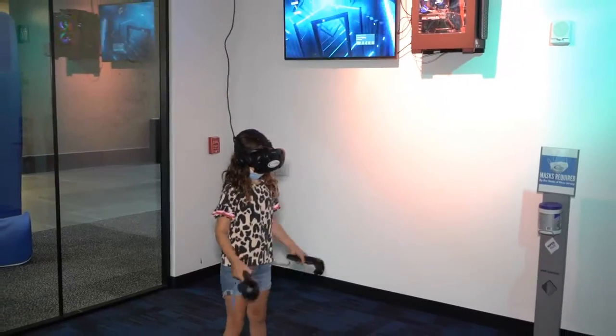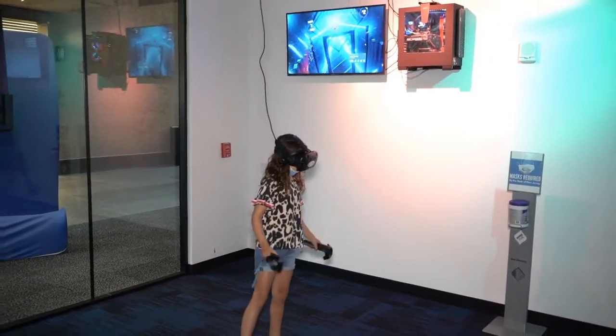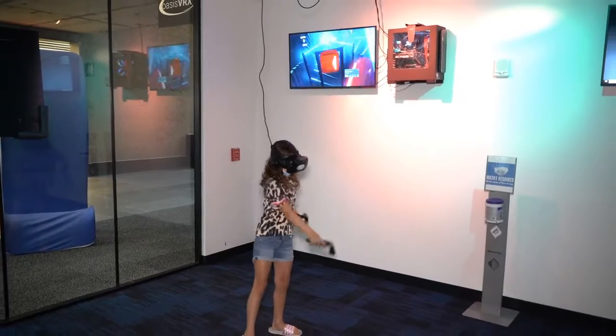For a birthday party or just a fun night out, here's what you need to know. Under normal circumstances, we've had corporate events up to 60 or 70 people in here. Our typical party business is great — we'll do parties of 10 to 25 kids. They have what we call more of our traditional stand-up stations that they can play a variety of games on.